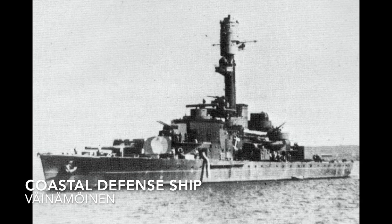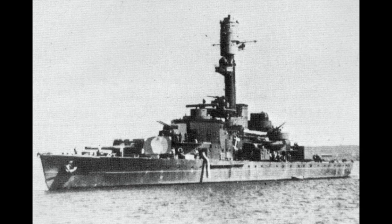A coastal defense ship is a warship built for coastal defense, mostly during the period from 1860 to 1920. They were small, often cruiser-sized, and sacrificed speed and range for armament.